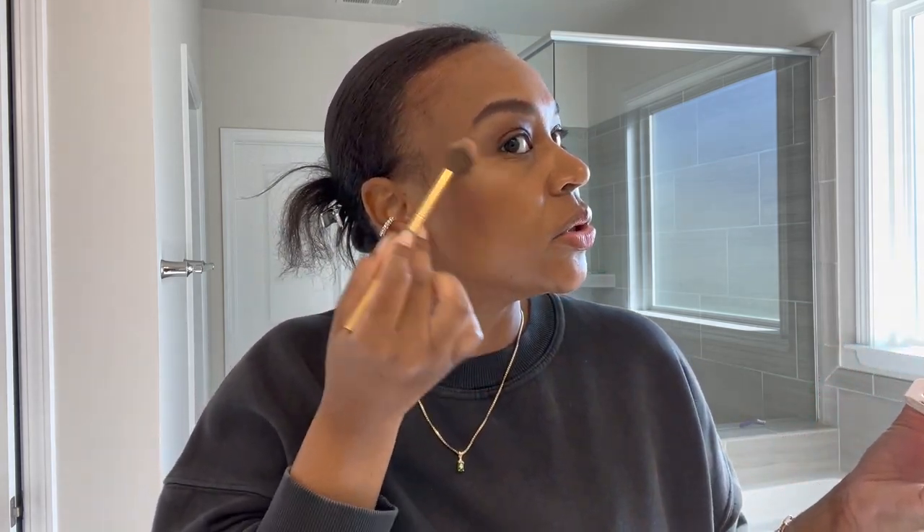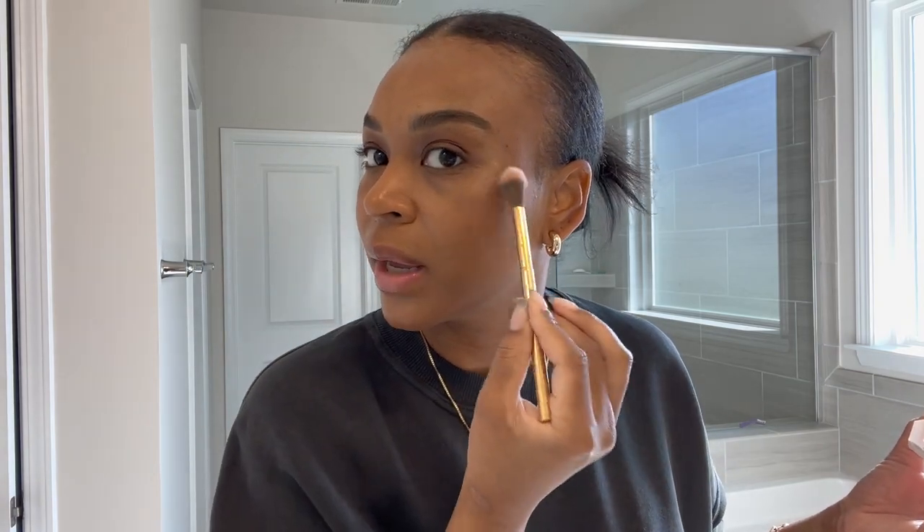Let's blend that out. One thing I do if I know my highlighter is doing the most, I'll take my beauty blender and just blend it out where I feel like I did too much. I just do the bridge of my nose, which is my favorite part for highlighter, and I blend it out because it can get scary if you don't.